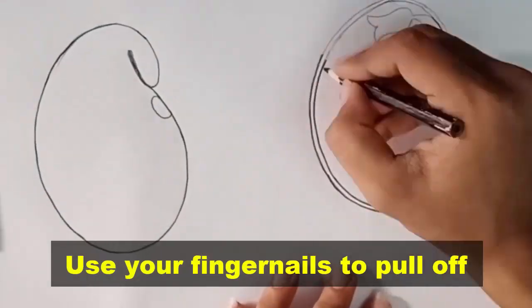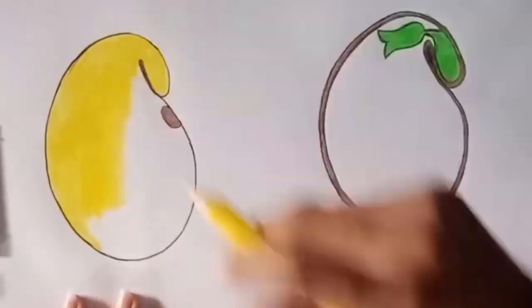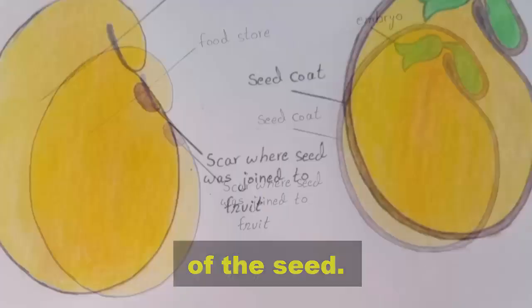Use your fingernails to pull off the outer covering of the seed. Pull the two halves of the seed apart. Find the embryo inside the seed and find the seed's food store. Draw and label the inside parts of the seed.